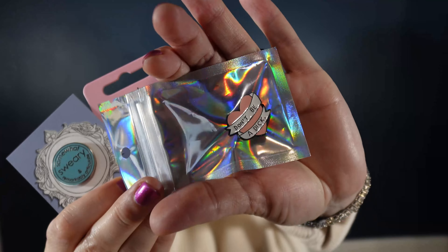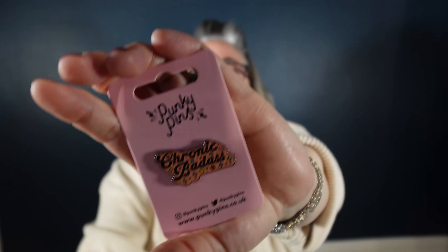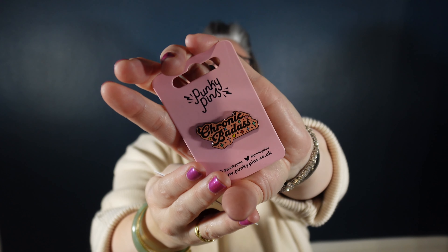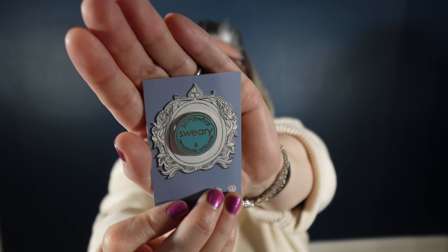I do like a badge on my denim jackets, and so I've got this one here that says 'don't be a dick,' which I think are words to live by. This one is 'chronic badass, somewhat sweary, remarkably articulate.'